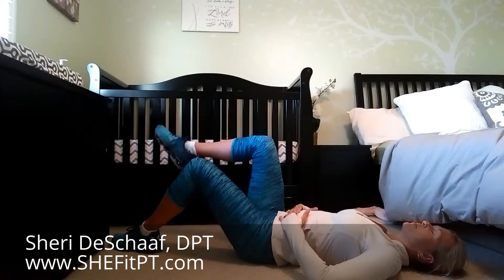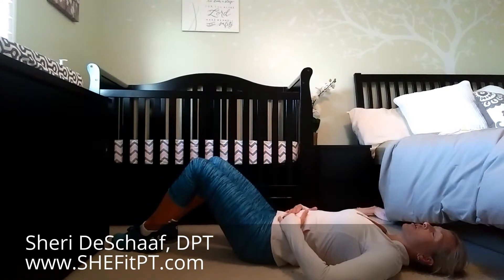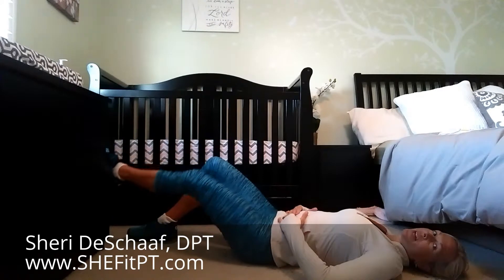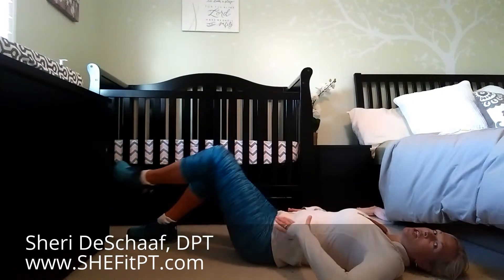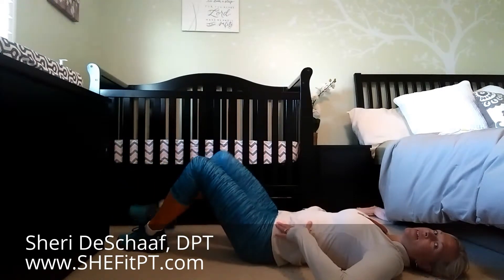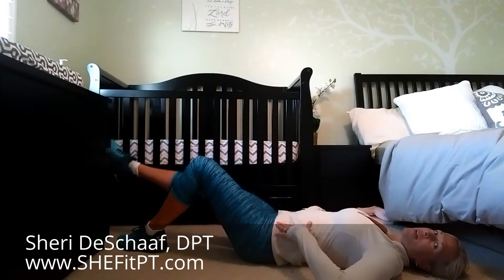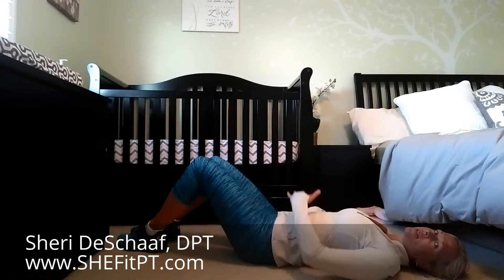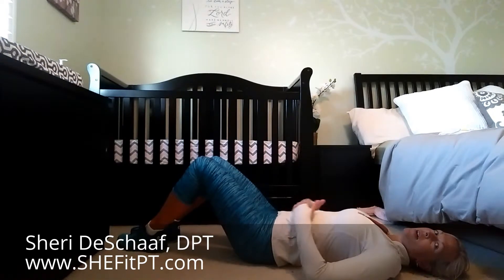I'm feeling a little bit bold, so I'm going to go ahead and progress this exercise to a march with a leg extension, watching that my pelvis stays nice and still. I'm continuing to breathe, drawing that belly button down and in — feeling that your belly is not bulging up and that you're not having any aggravation of any diastasis that you might have.